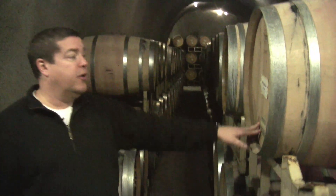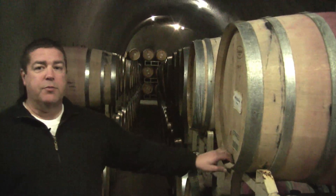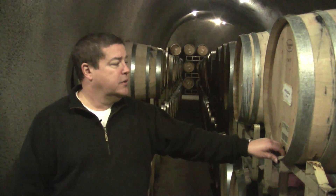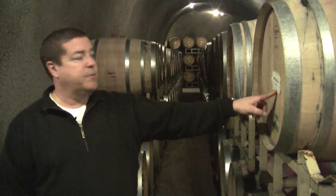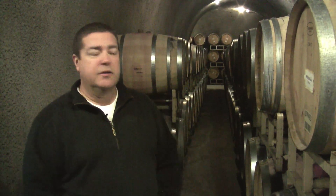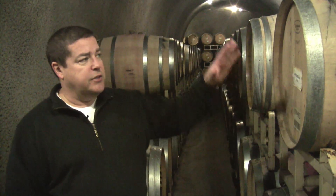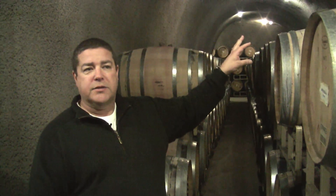This is basically one of our Cabernet lots from Stagecoach Vineyard from the 2008 vintage. These will essentially get blended here in the next month or so, then put back in the barrel as the blend and bottled roughly in August of this year. This is from a block at Stagecoach that we call the Bowl — about a 10 to 11 acre block that's basically just a bowl shape, a western-facing area up at Stagecoach Vineyard.